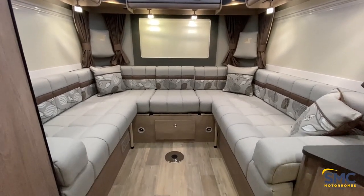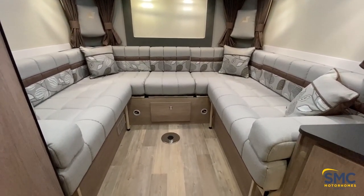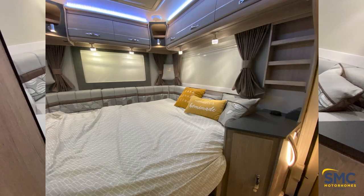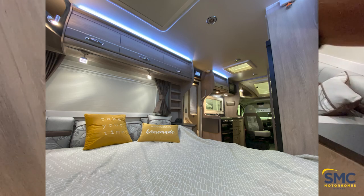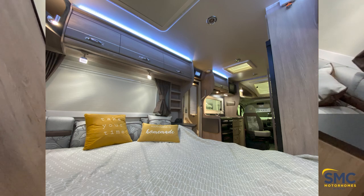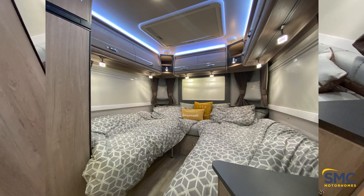As you can see, it looks amazing. The lounge is very spacious — you've got loads of room there, and it does turn into a double bed as well. So you can sleep horizontally, or it will even turn into two twin single beds. There's a lot of flexibility there.